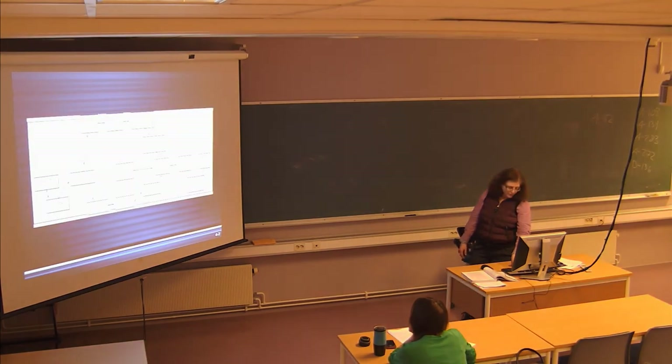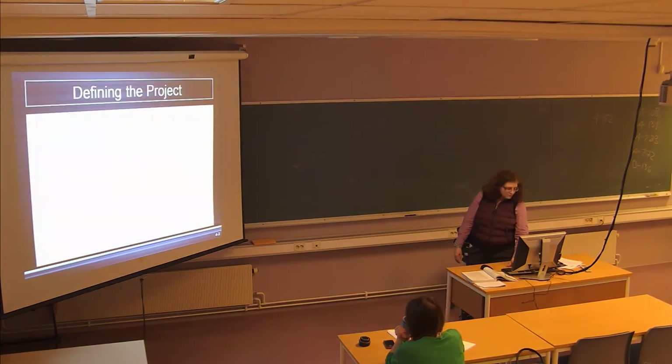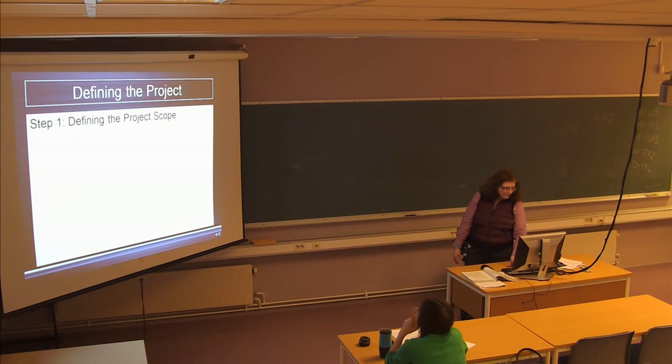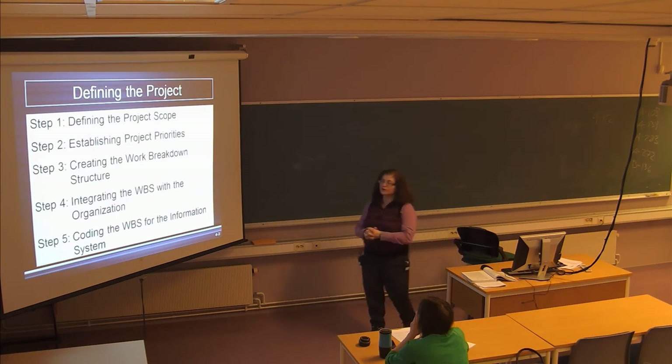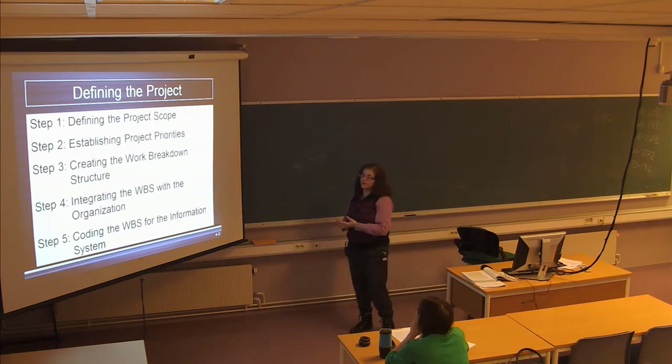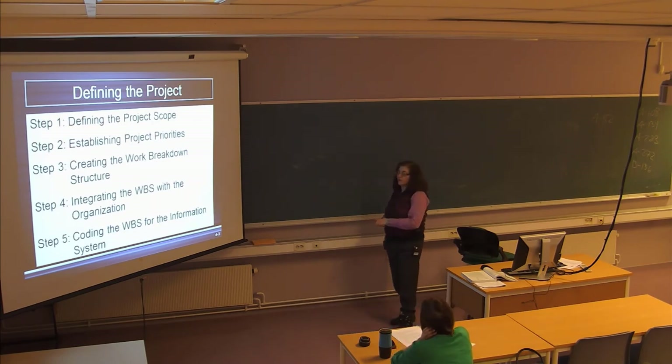We're up to the point where we're going to be defining the project. There are five basic steps for defining the project: first is defining the scope of the project, second is establishing project priorities, third is creating a work breakdown structure, fourth is integrating the work breakdown structure into the organization, and fifth is coding the work breakdown structure for the information system.